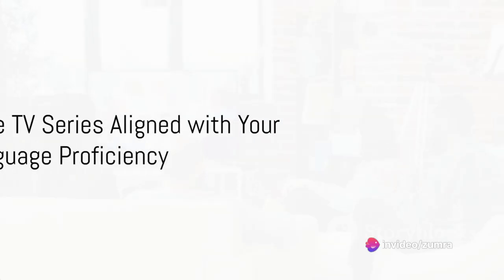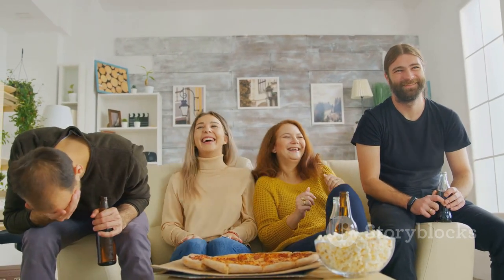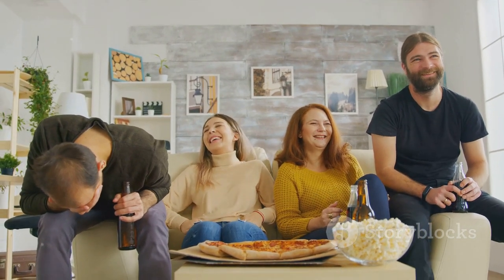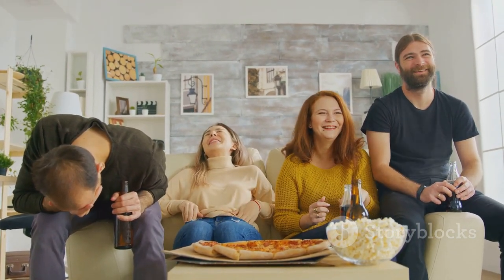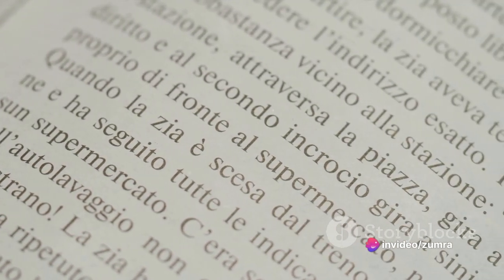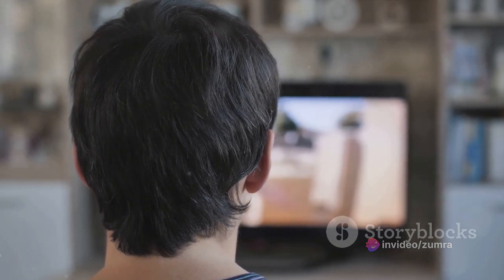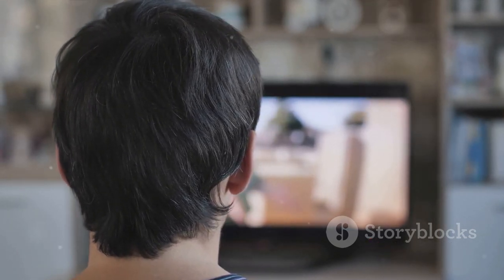Moving on to the first step: choose TV series that align with your language proficiency. If you're just starting, opt for shows aimed at language learners or those with simple dialogues, such as sitcoms. As your language skills enhance, gradually progress to more intricate series. Remember, while it's crucial to challenge yourself, you also want to ensure you comprehend and enjoy the content.